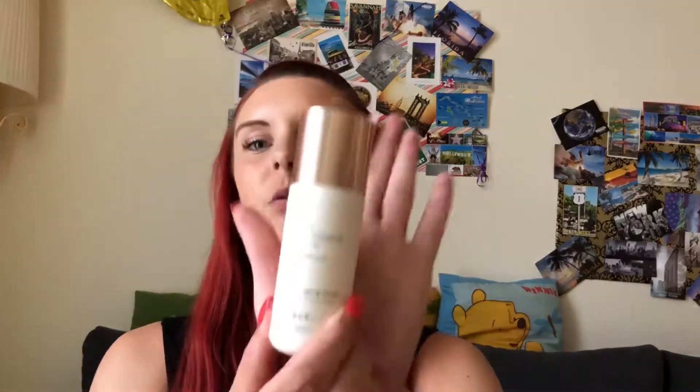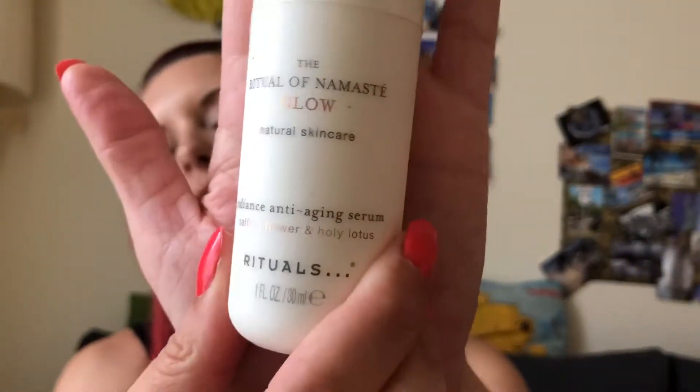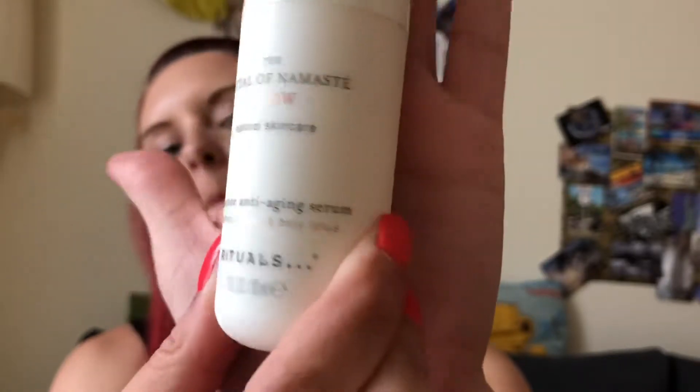Together with that, I bought the Ritual of Namaste Glow Radiance Anti-Age Serum, which is the corresponding product to the essence. This has also been extremely hydrating. Now that the sun's out and your skin goes through a lot, I've been really loving this combo. Both together have been really nice. It's called the Skin Radiance Anti-Aging Super Serum and it's super hydrating as well.